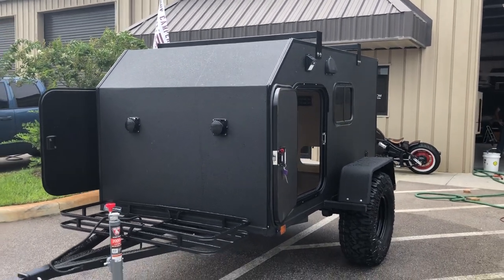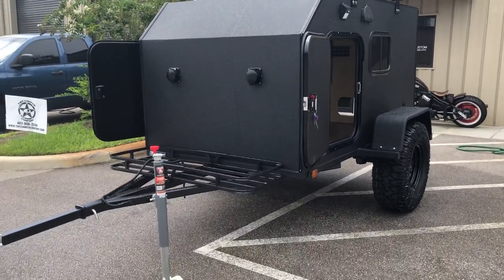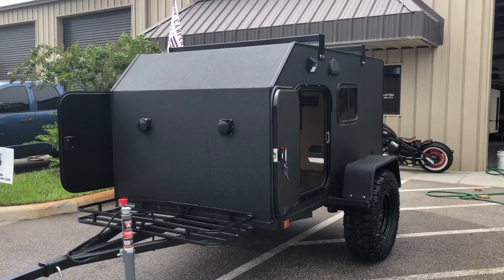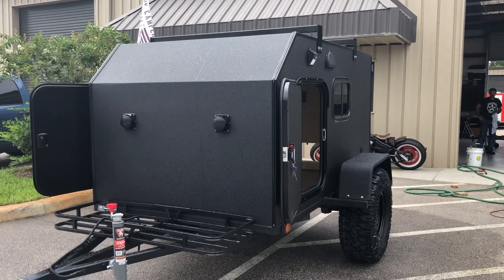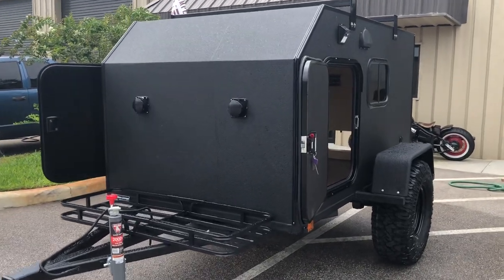Hey tiny campers, this is Joe from Tiny Camper Company here in Claremont, Florida. I wanted to show you our five by eight Kong. Our Kong edition is a five by eight Rhino here at Tiny Camper Company on Timber and Axles, which is made for off-road use.